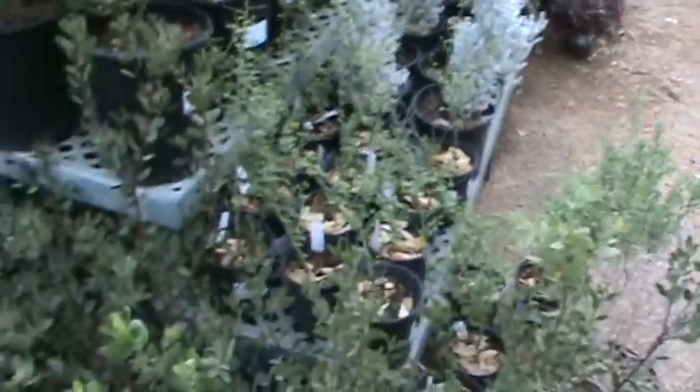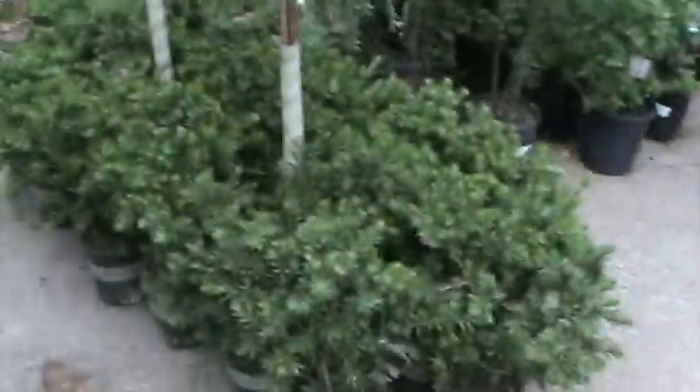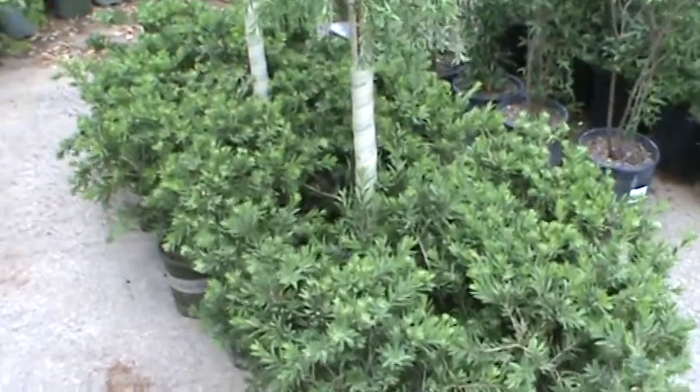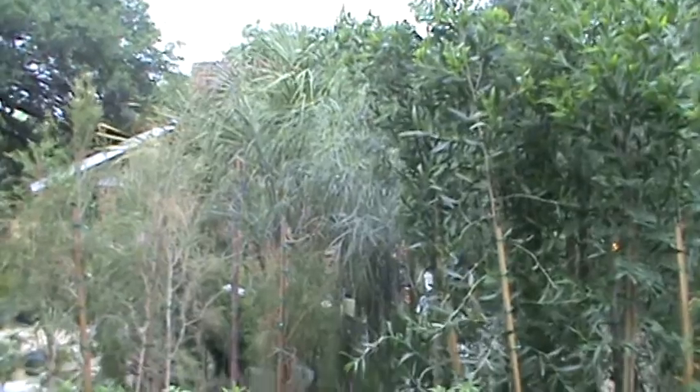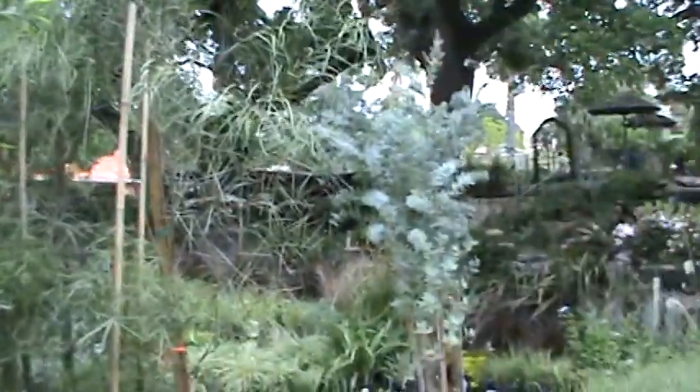Manzanitas. Just got in a fresh stock of Little John bottle brushes. Some nice shoestring acacias, black bush acacias, and purple leaf acacia.